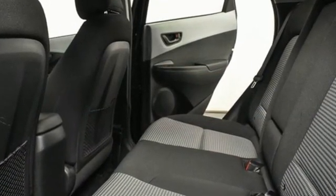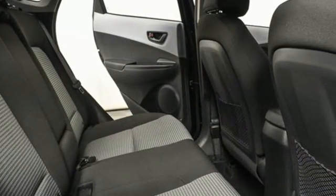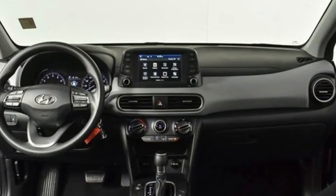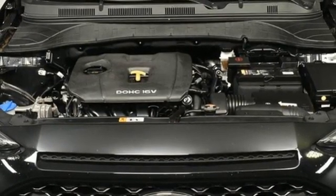Inline 4-cylinder engine, manual tilting steering column, external memory control, manual telescoping steering column, wireless phone connectivity, AM FM stereo radio, aluminum wheels, USB port, and streaming audio.